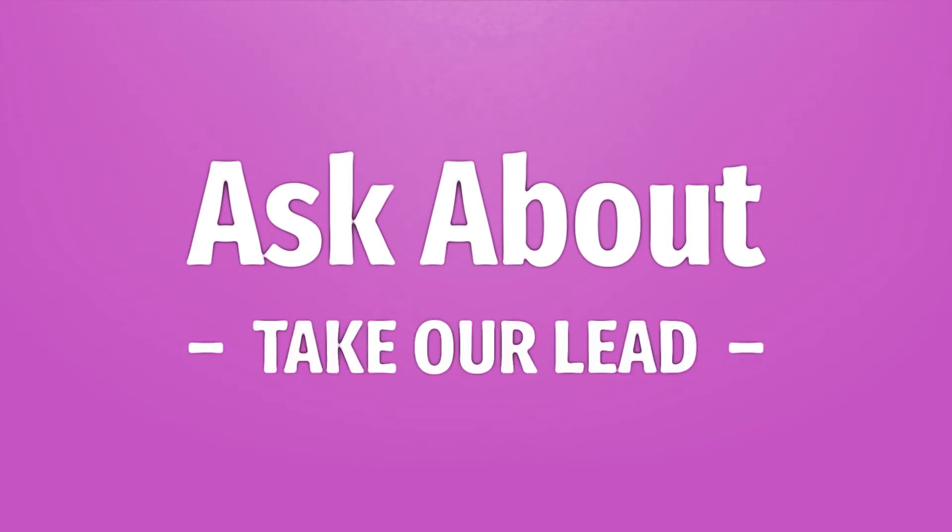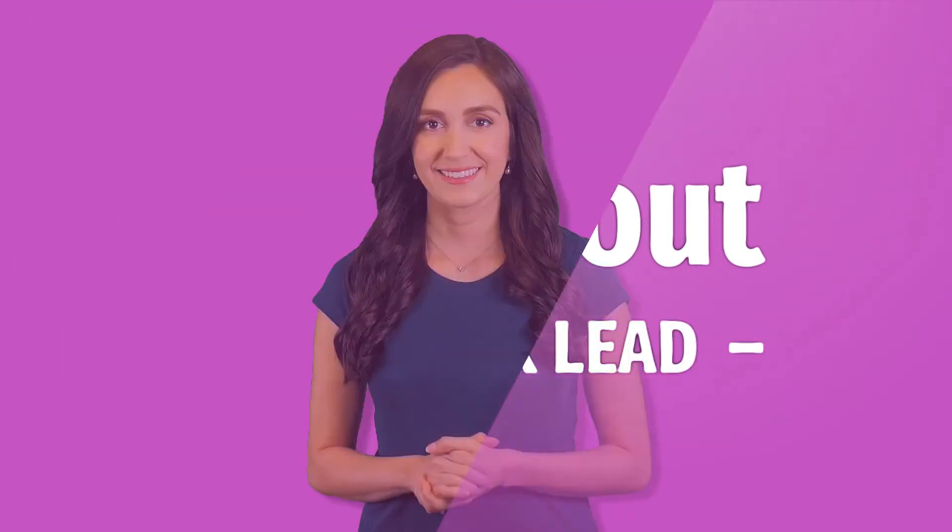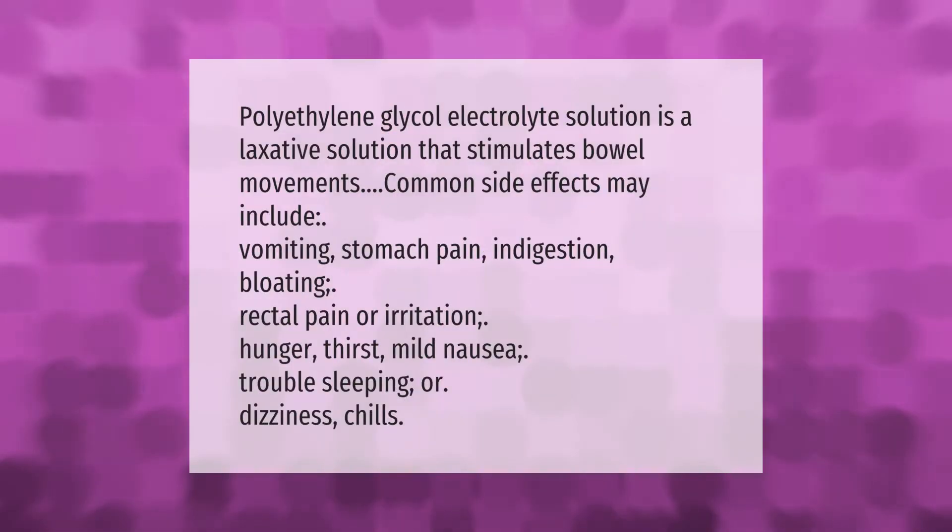Take our lead, let's help you make your mark. Our goal is your satisfaction, let us show you the way. Polyethylene glycol electrolyte solution is a laxative solution that stimulates bowel movements. Common side effects may include vomiting, stomach pain, indigestion, bloating, rectal pain or irritation, hunger, thirst, mild nausea, trouble sleeping, dizziness, and chills.